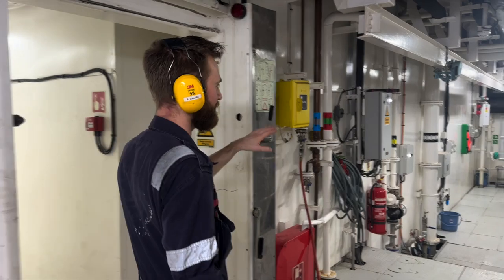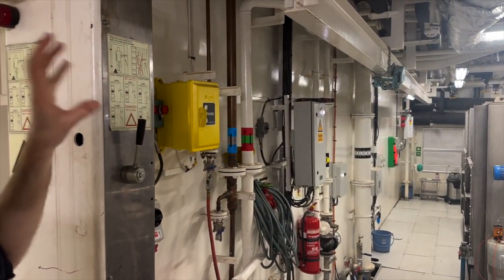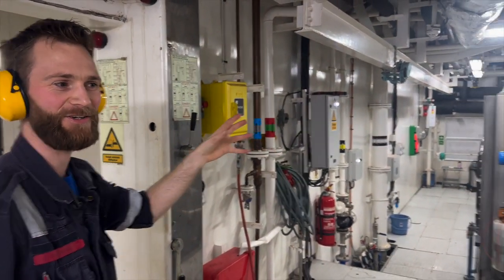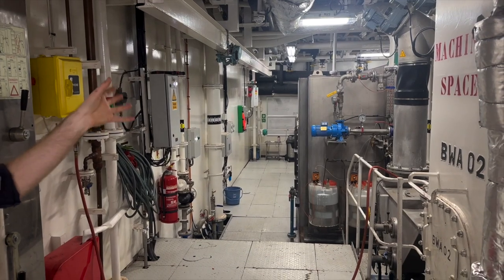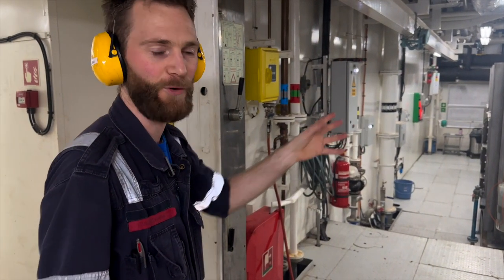So over here we have our sewage treatment plant, so basically all the stuff from the toilets and all the shower water is processed in here, and after that it's clean enough to be dumped over the side or stored on board.